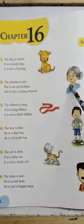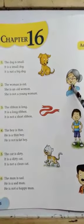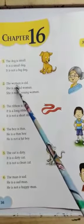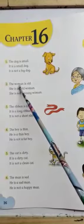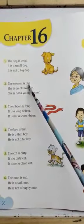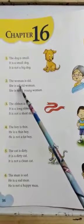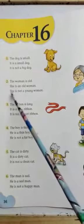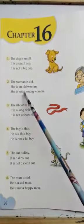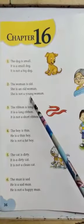Now, what is this? This is a woman. Is the woman old or young? The woman is old. Here, woman is a noun and old is an adjective. In another way, we can say she is an old woman. Or we can say she is not a young woman. Here, young is an adjective.